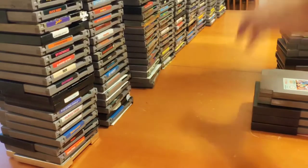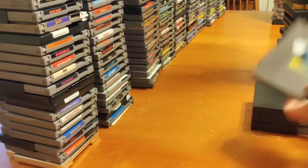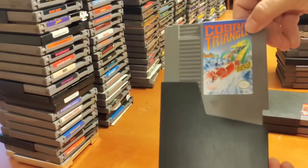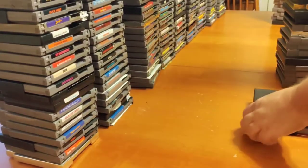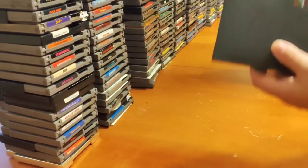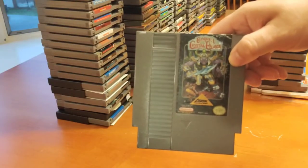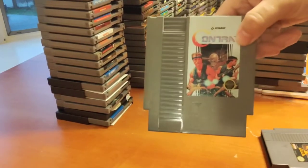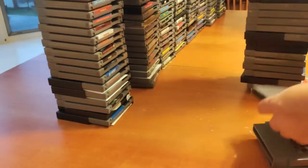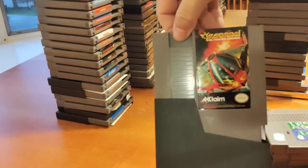Circus Caper. Clash at Demon Head — this game seems kind of cool, I gotta give that one another play. Cobra Command. Cobra Triangle — I actually like this game, it's good. Codename: Viper, Commando, Conquest of the Crystal Palace, Contra — amazing game. Crystalis, Cyber Ball, Cyber Noid.